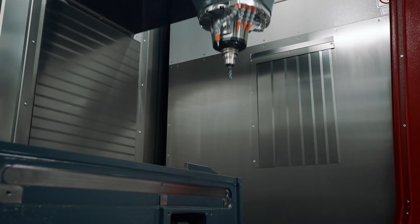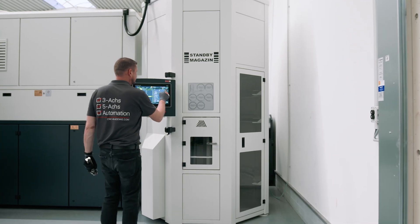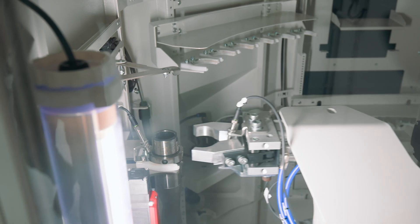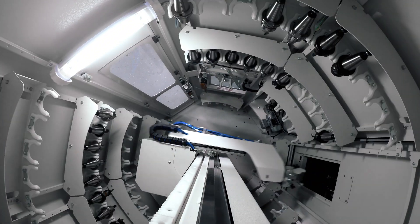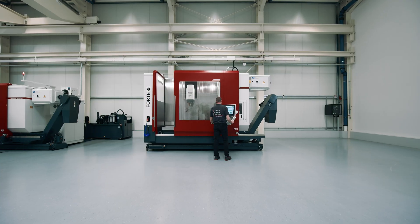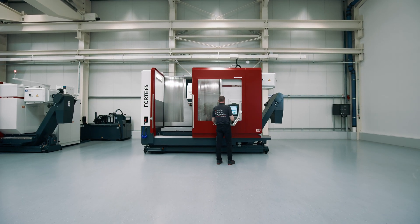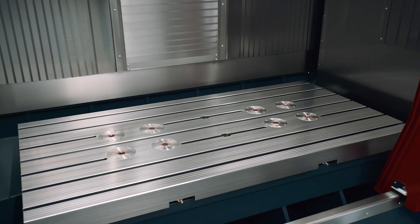Due to increasing competitive pressure, the needs of many customers now go beyond the standard capacities. For this reason, the tool supply can be expanded modularly to as many as 344 slots, which is a clear bonus in terms of flexibility and efficiency. A broad surface sliding door – also automated upon request – featuring a large viewing window enables easy access to the entire work area, even above the machine table.